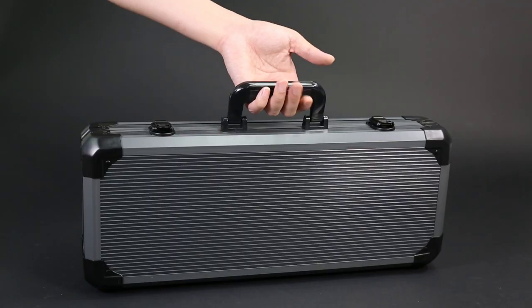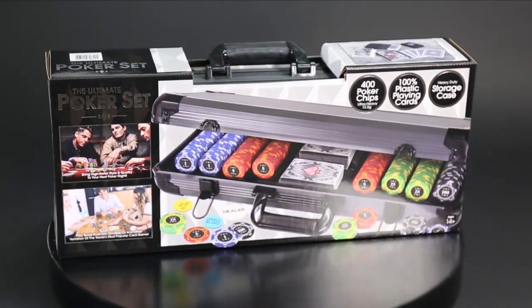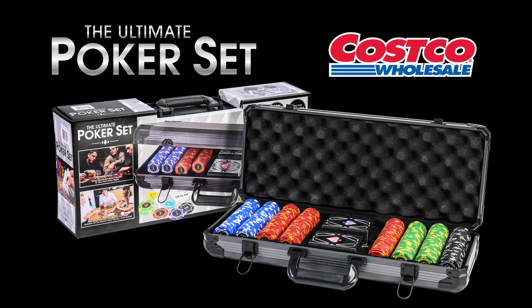This one-of-a-kind poker set has been specially made for Costco and is available at an incredible price. Order online or visit your local store to get yours today.